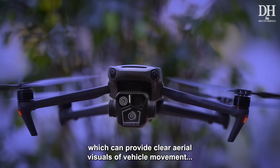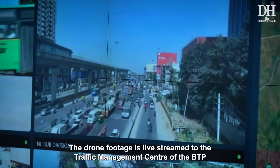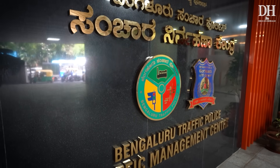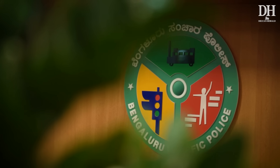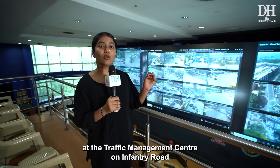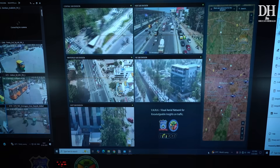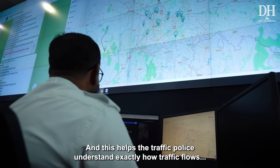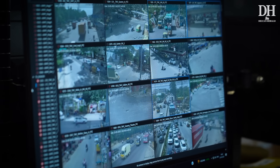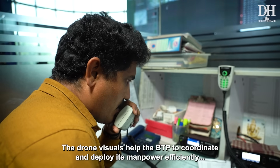The drones are equipped with high-resolution cameras providing clear aerial visuals of vehicle movement, traffic snarls, and accidents. The drone footage is live-streamed to the Traffic Management Center of the BTP. The massive video wall at the TMC on Infantry Road displays live footage from all 10 drones as part of the Vanki system, helping traffic police understand exactly how traffic flows across the city, especially on major corridors.